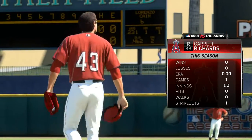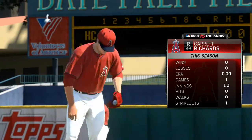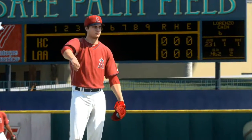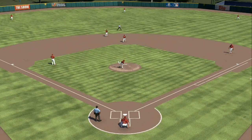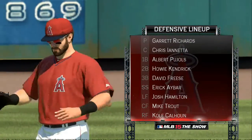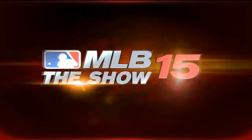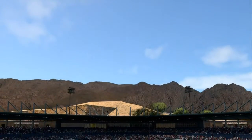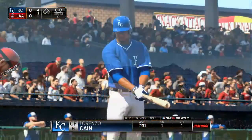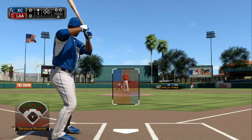There you see the starting pitcher they'll match up against as you look at his numbers on the right side of your screen. Defensively, the Angels will look like this in the field. Lorenzo Cain will step to the plate now as we're ready to get this one underway — center fielder number six, Lorenzo Cain.